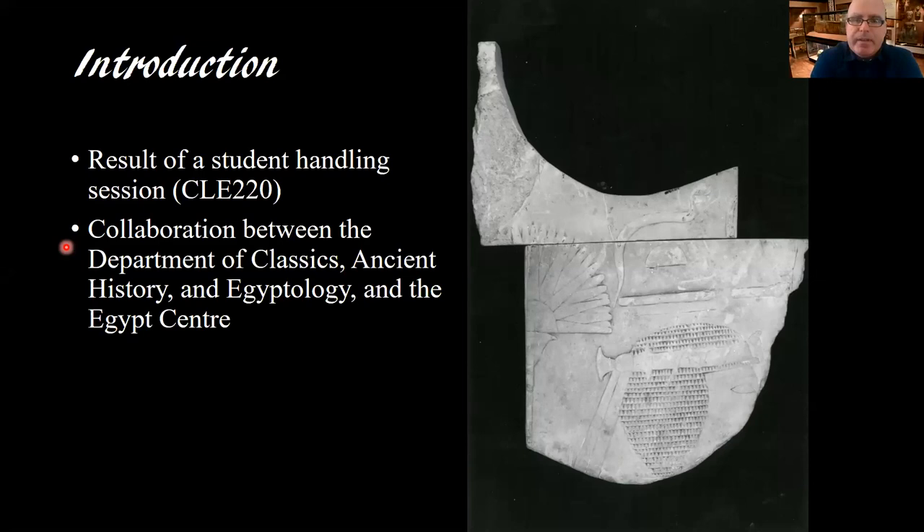The black-and-white photograph came from the collection of Anthony Donoghue, who was mentioned earlier in Ian's talk relating to Bolton Museum. After Anthony had died, I managed to rescue quite a lot of his possessions, much of which related to the Egypt Center collection, since he was very closely involved in the research. What I'm presenting today is very much a collaboration between the Egypt Center and the Department of Classics, Ancient History, and Egyptology, and really shows the benefits of object-centered learning for students.